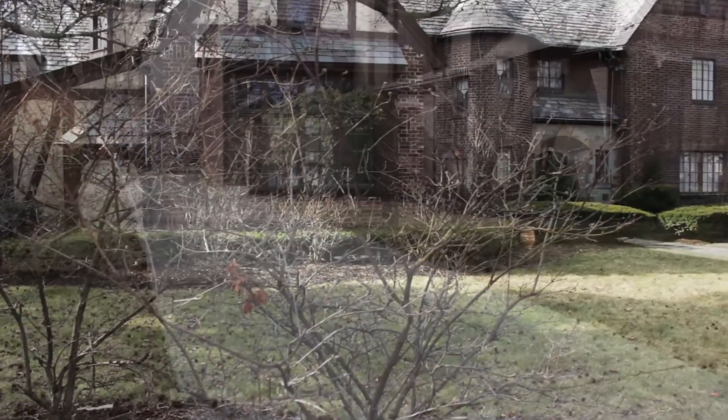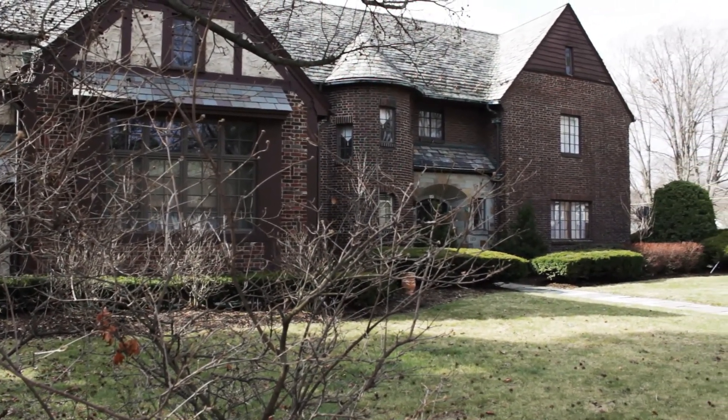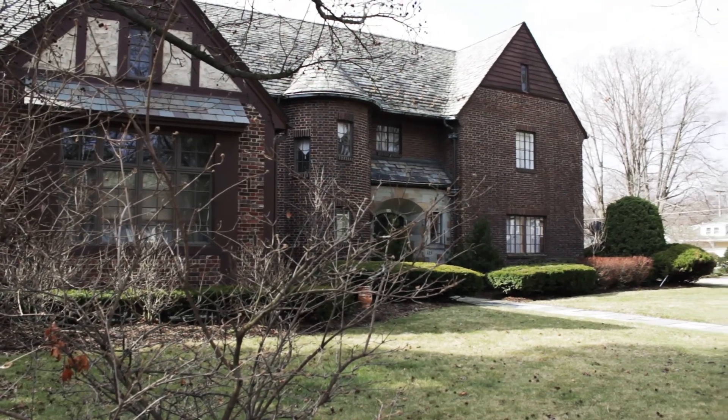There are five bedrooms and four and a half baths in this classic Tudor that's been completely updated at 125 Riverside Drive in Binghamton.